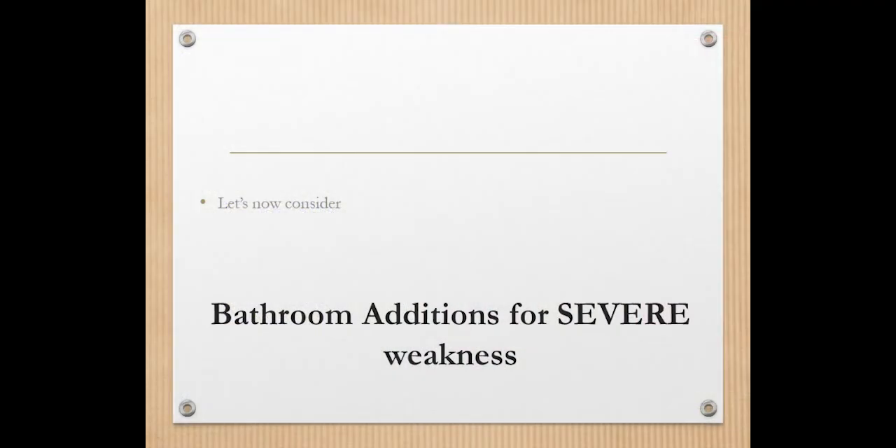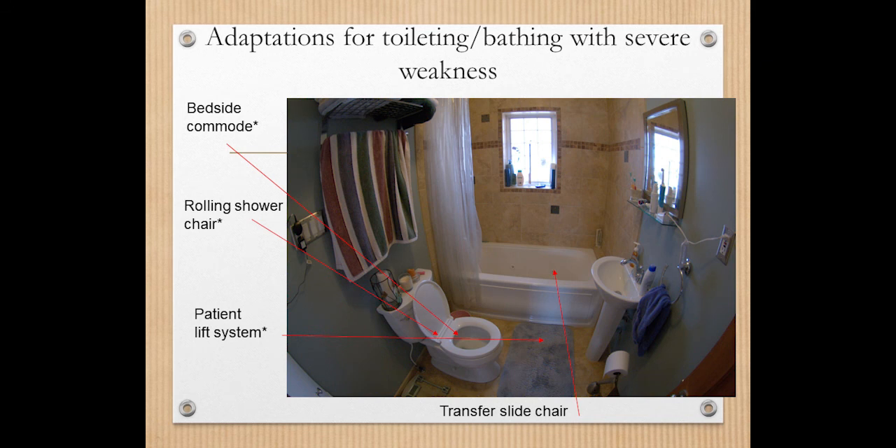Looking at this slide on adaptations for toileting and bathing with severe weakness, I would consider a rolling shower chair. This is something where you get out of bed and into a rolling shower chair, and the individual is rolled over the toilet. We want to make sure it aligns with your toilet height and with the bidet you may have. Note, however, that you cannot use a rolling shower chair to roll directly into the shower, so we still need to consider how to access the shower.